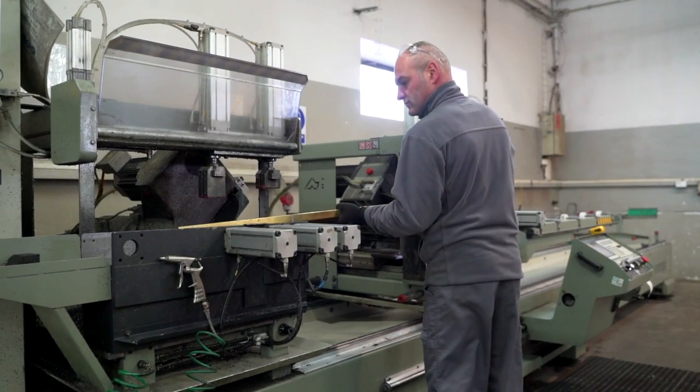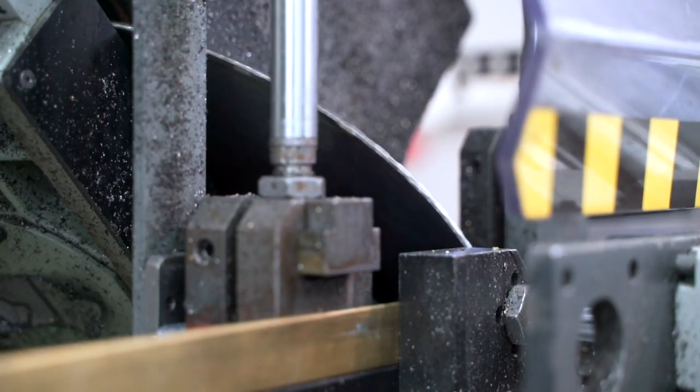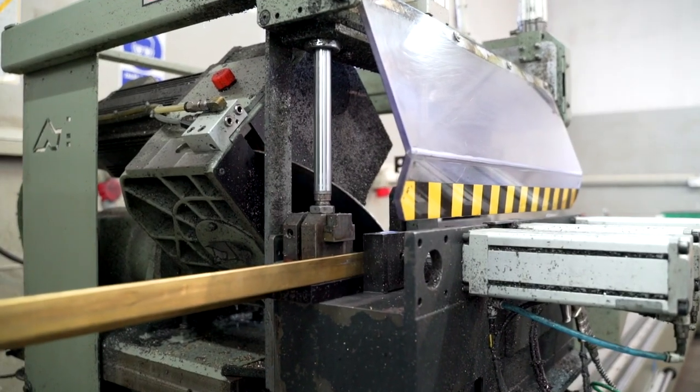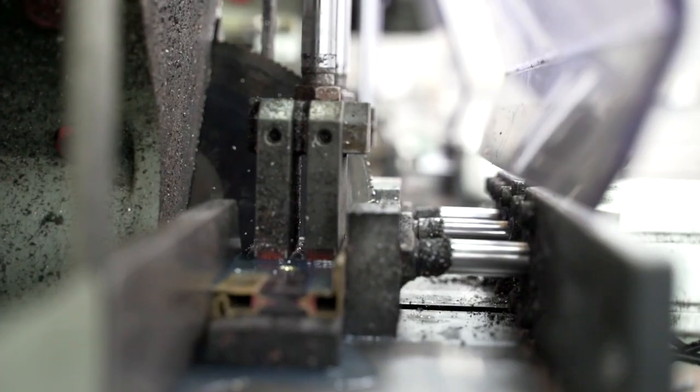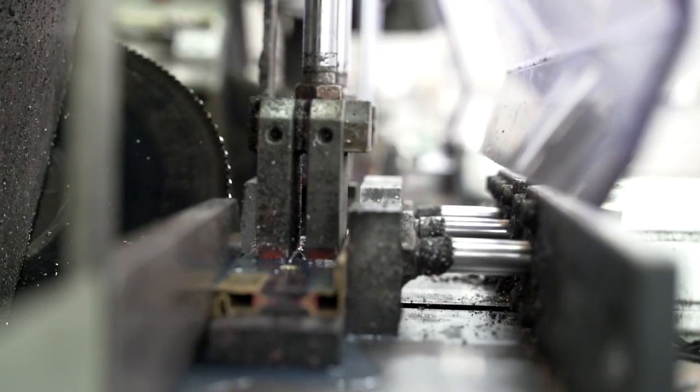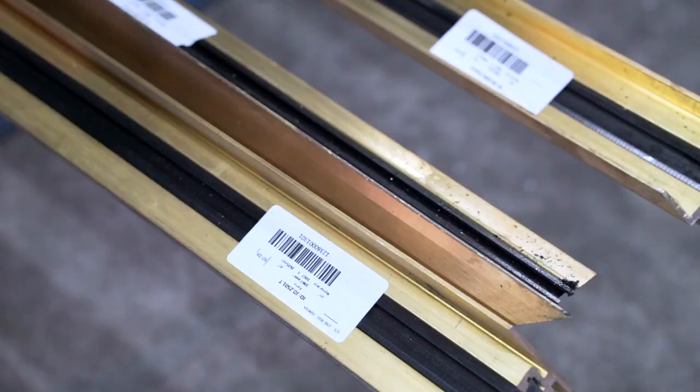Using the double head saw, the sections are cut to the required length and angle. Everything must be done at a speed adjusted to the material type. Here we can see how a brass section is being cut. Each detail is marked to be easily identified at successive stages.